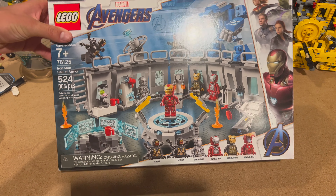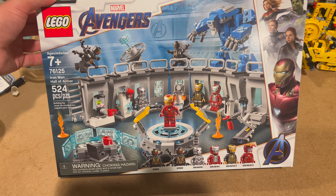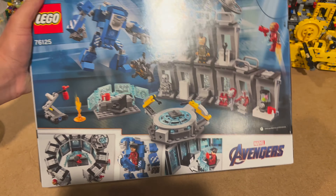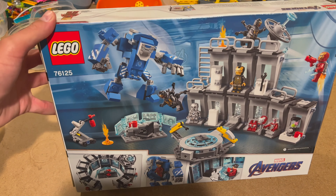You get six minifigures, and I think these ones have a decent value. I actually might hold onto them, because once the set really gets retired and it gets hard to find, the minifigures might go up some. So I actually might hold onto this set and not part it out yet.